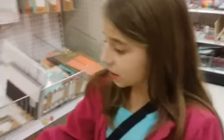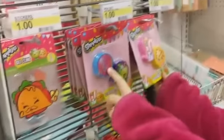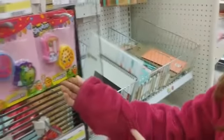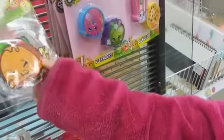Look, there's Shopkins stuff! There's stamps — three, four of them. And then there's two erasers in these packs. This one is Delish Donut, Apple Blossom, Puppy Corn and Cookie Cookie. And this is like a gel thing.